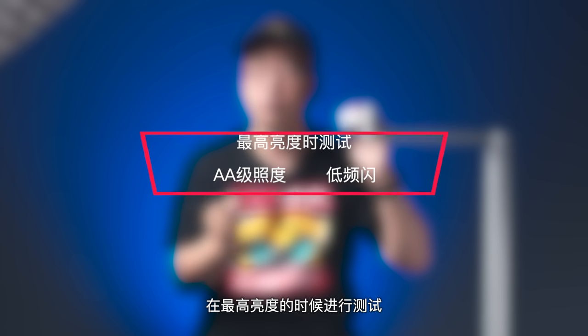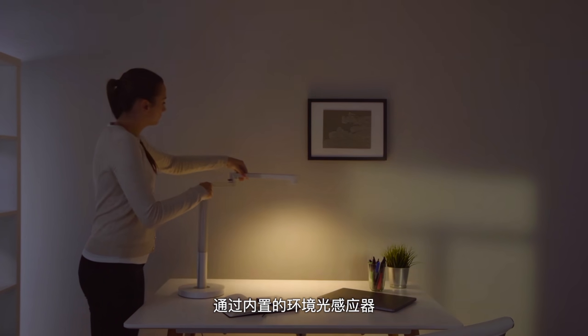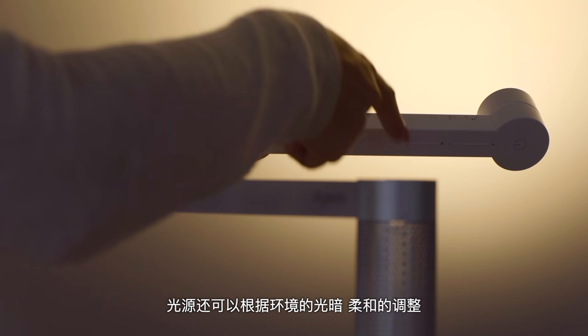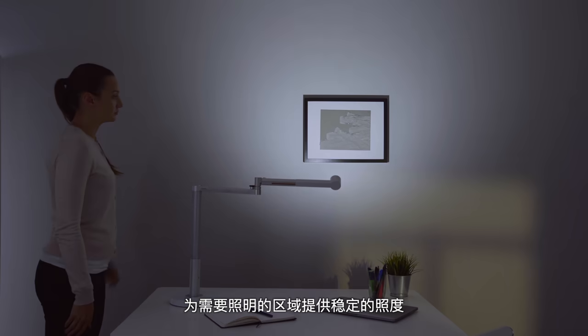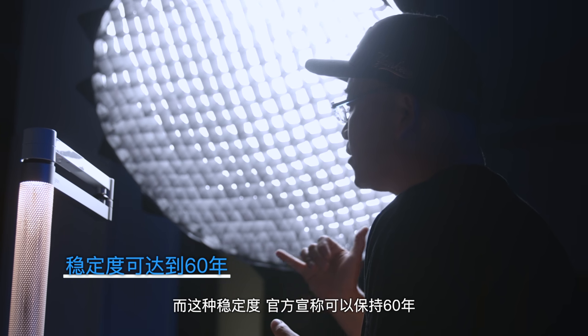回到戴森以后，用了两年时间来开发台灯产品。Jack戴森在这盏台灯中植入了很多技术，几乎从技术角度做到了极致的水准。比如说这个灯光，他通过灯盏内的七边形反光臂的PMMA柔光膜把LED的灯光聚集混合起来，形成了一个单一光源，光线照射出来非常的均匀。在最高亮度的时候进行测试，光线达到了AA级的照度，而且它是低频闪。通过内置的环境光感应器，光源还可以根据环境的明暗柔和地调整，为需要照明的区域提供稳定的照度，官方宣称这种稳定度可以达到60年。